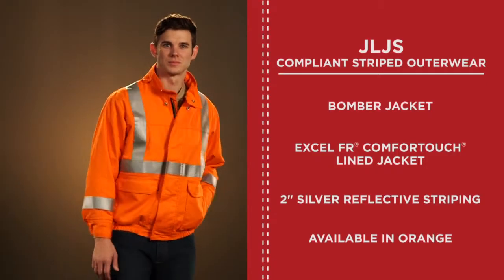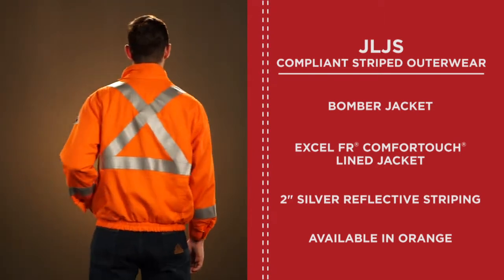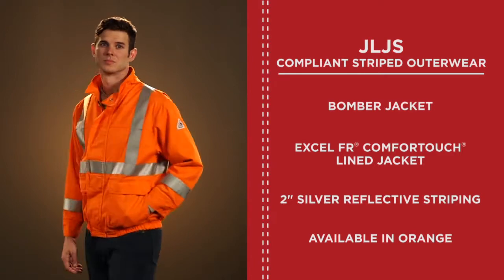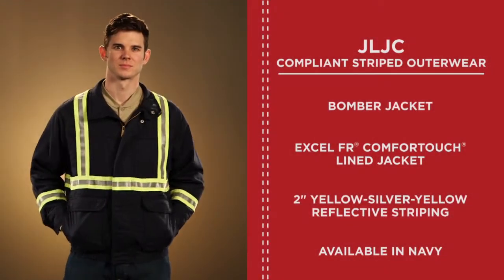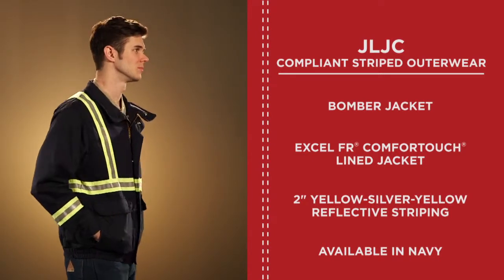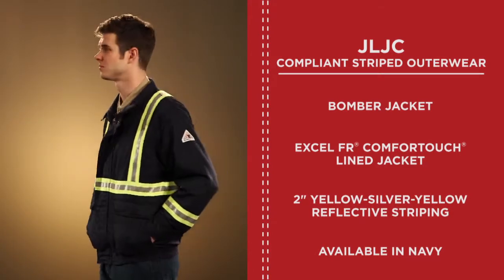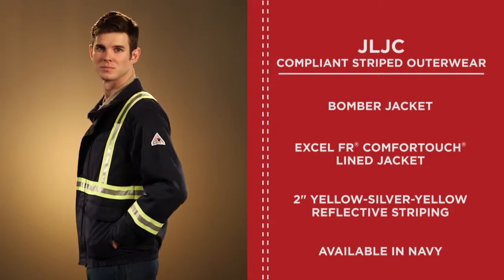If a bomber jacket is more your style, we've got two options for you. The JLJS is our XLFR Comfort Touch lined bomber with 2-inch silver reflective striping, available in orange. The JLJC is our XLFR Comfort Touch lined bomber with 2-inch yellow-silver-yellow reflective striping, available in navy. Both jackets offer the same great features as our parka, but in a waist-length silhouette.